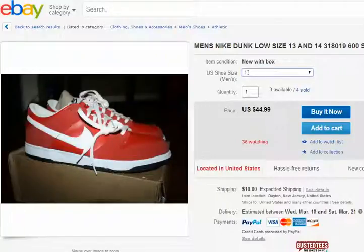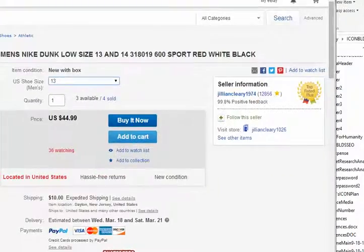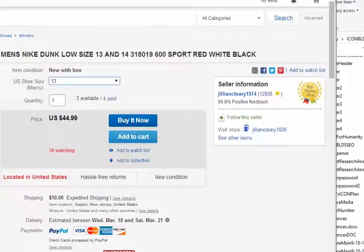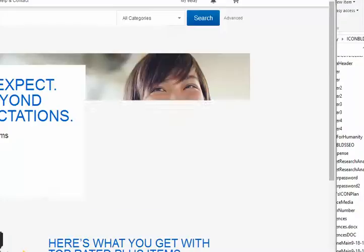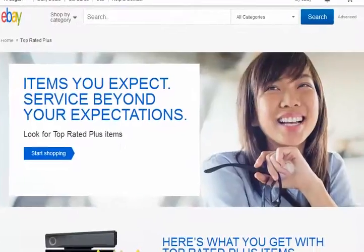The person selling — jillian_clearly_1974 — with 12,000 sales, top rated plus, highest ratings, returns, money back, ships in one business day with tracking. Items exceed expected expectations. Look for top rated plus items. This is how you become a great seller.